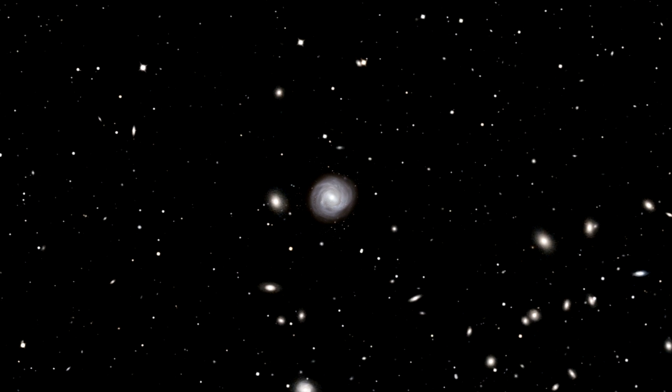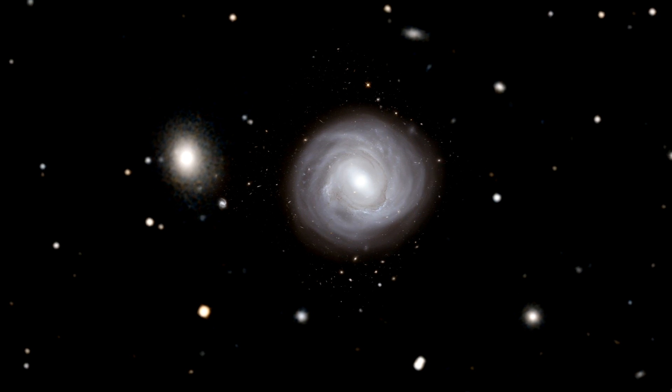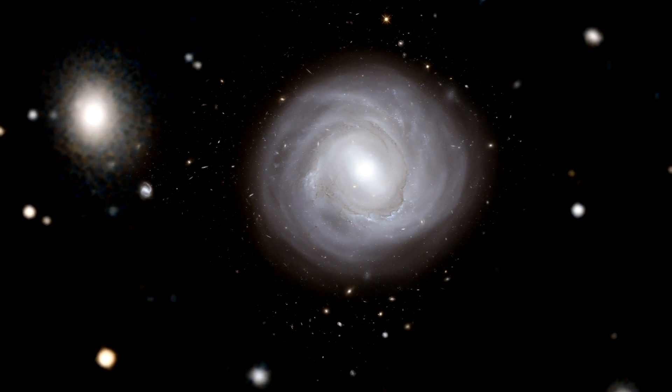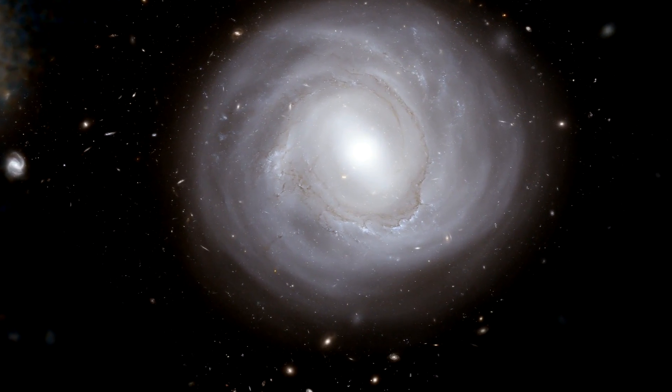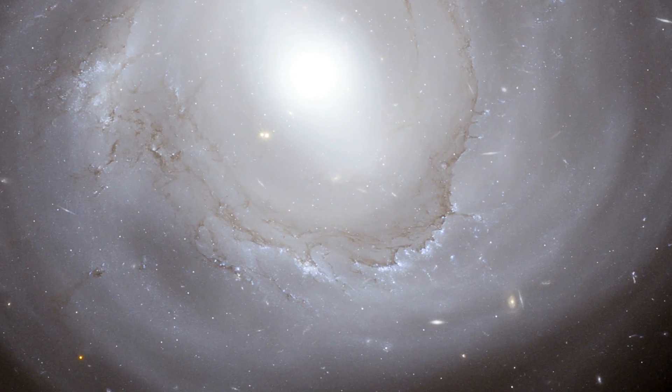Thanks for joining me for a quick tour of this stunning view of NGC 4921, a vast translucent jellyfish of a galaxy. This is Richard Hook signing off for the Hubblecast. Once again, nature has surprised us beyond our wildest imagination.